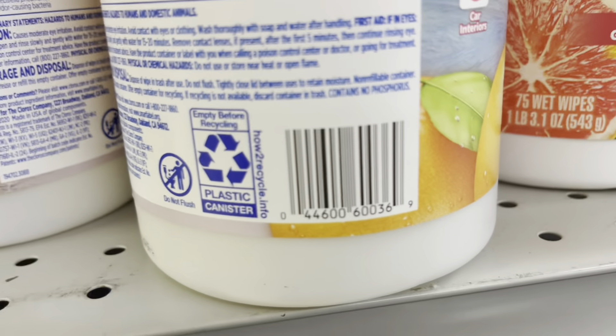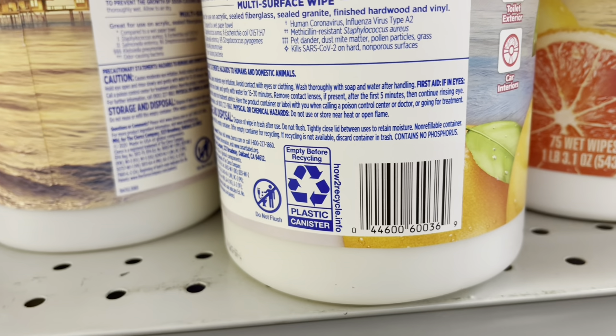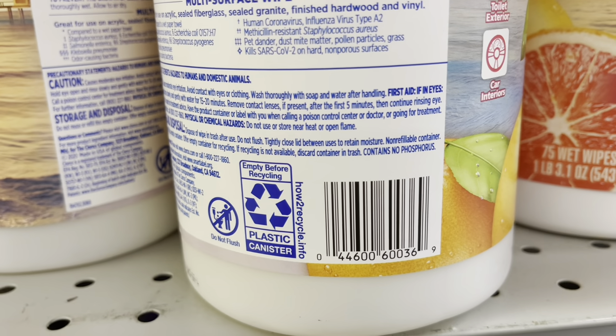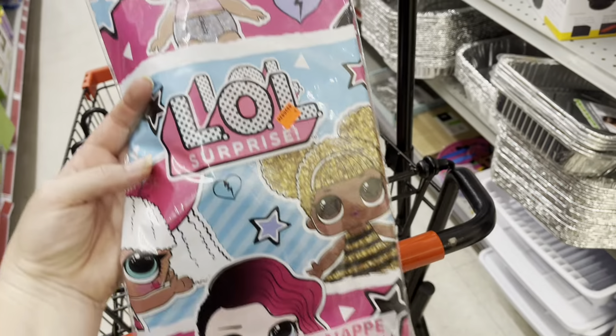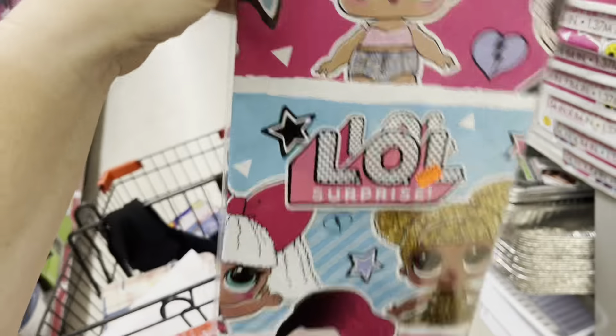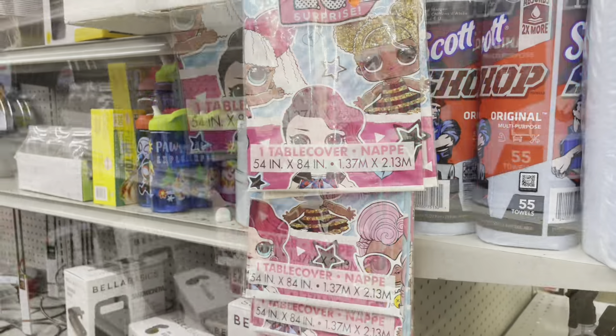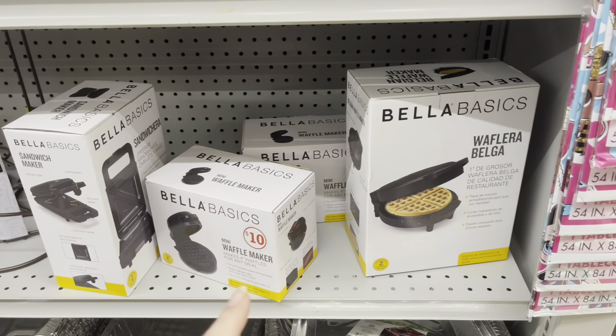These Clorox Scentiva Wipes are on clearance for three dollars and twenty-five cents. Here is the barcode so you can check the price in your store if you need this product. This store also has a ton of LOL Surprise tablecloths and they're a dollar twenty-five each.